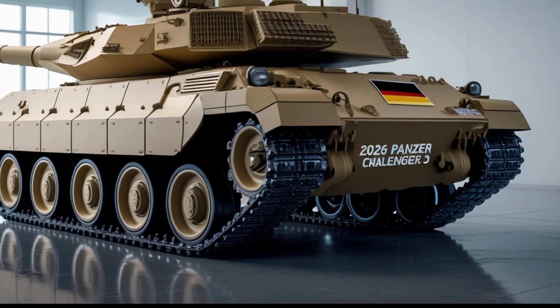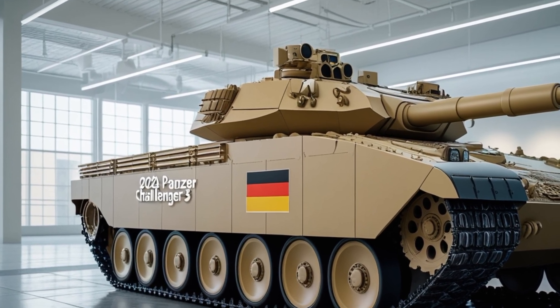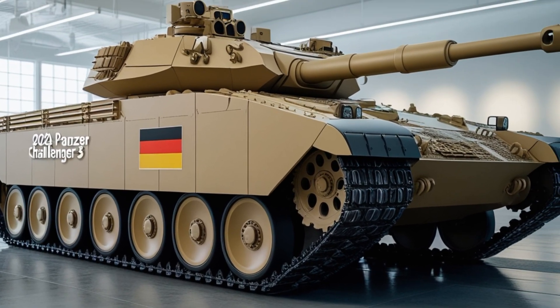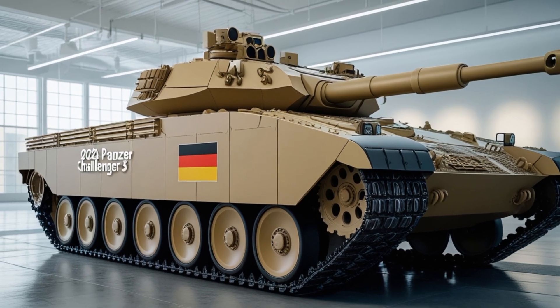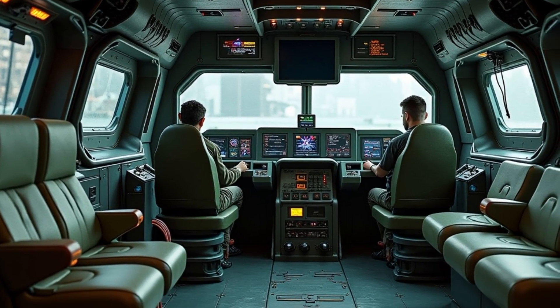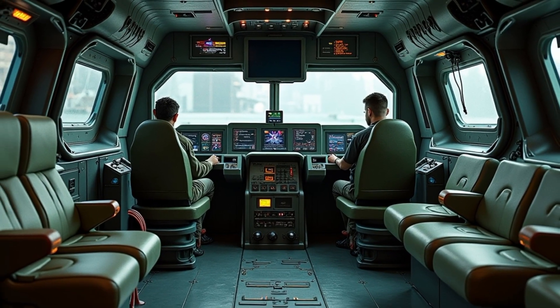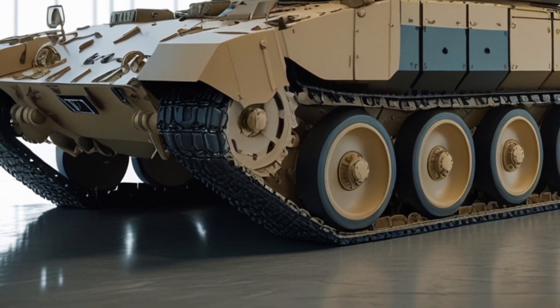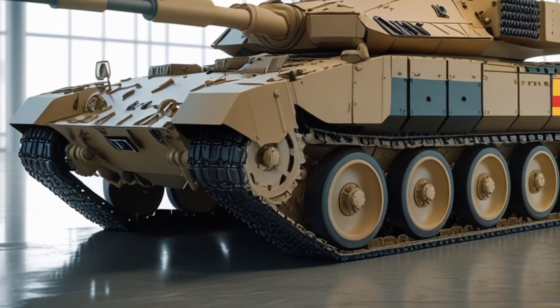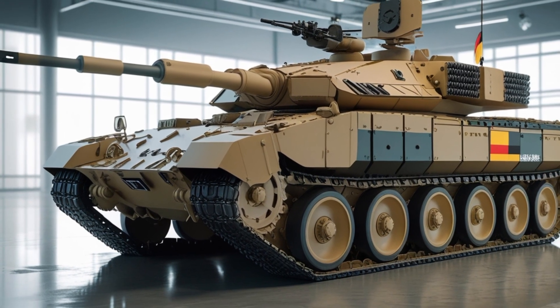While the Challenger 3 is a British-led project, its relevance to Germany, NATO, and European defense as a whole cannot be overstated. At its core, it is an extensive upgrade to the British Army's aging Challenger 2 tank, bringing it to a new level of lethality, survivability, and networked warfare capability. It is being developed by Rheinmetall BAE Systems Land, a joint venture between BAE Systems and the German defense company Rheinmetall — a crucial example of transnational cooperation within Europe's defense industry. For Germany, which is deeply invested in both NATO and the EU's security frameworks, such collaborations are key to building a more unified and interoperable defense system across the continent.